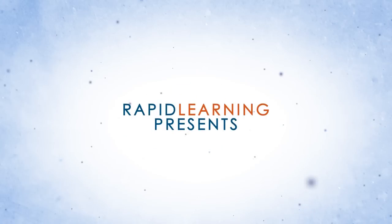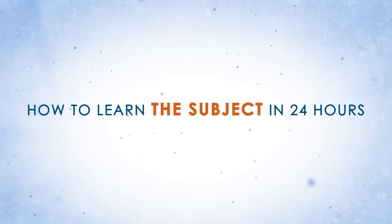How do you learn a subject in 24 hours? By Rapid Learning Center — how do you learn anything fast?